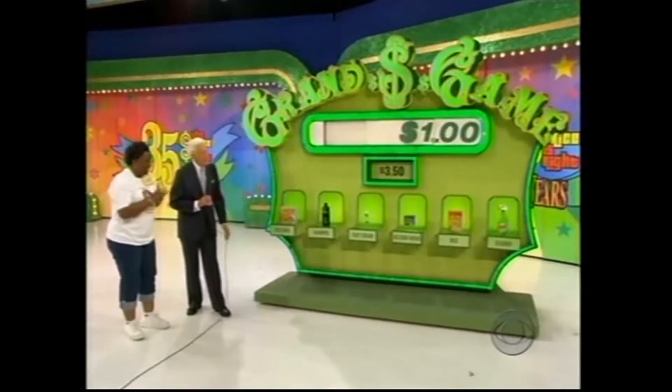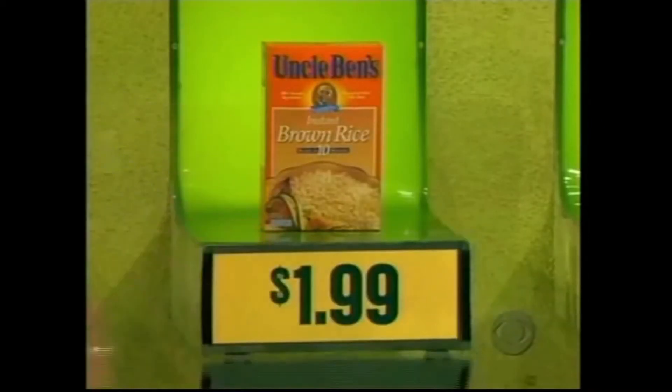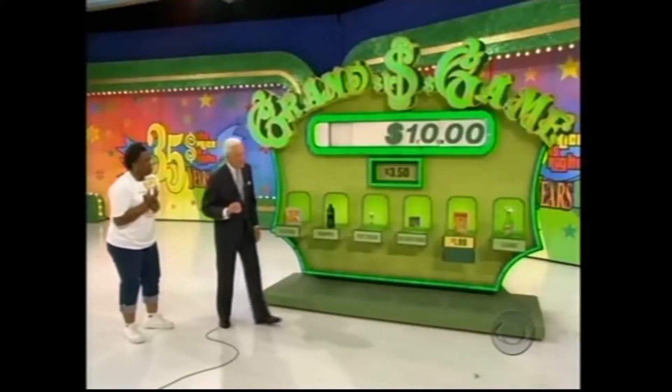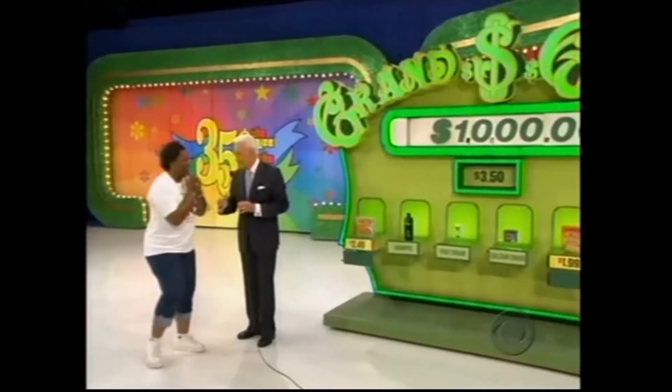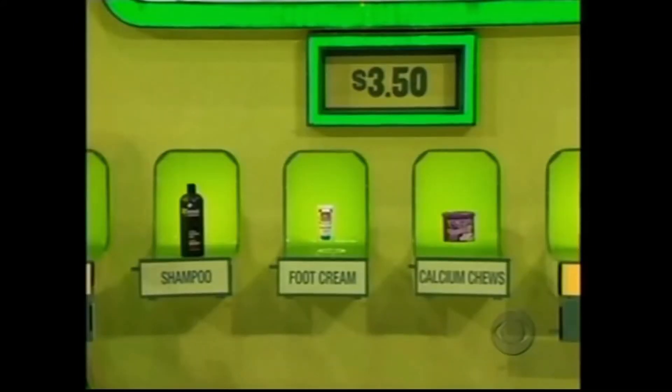What do you see that is less than $3.50? Uncle Ben's Rice — the rice she believes is less than $3.50, and she's right. Move her up to $10, please. She says the cleaner. The cleaner is $3.00, so now she's up to $100. And the pizza snack is $2.49 — now she's at $1,000. Now you can quit if you wish and take the $1,000. But if you wish, you may try to win the $10,000 by choosing the last product that is less than $3.50.